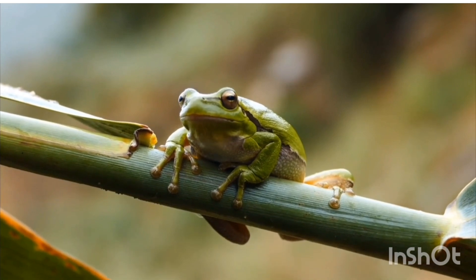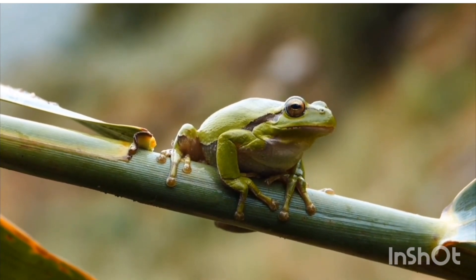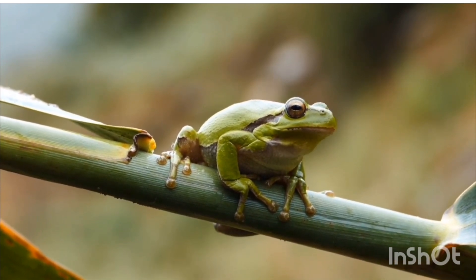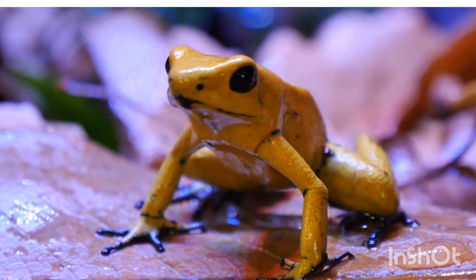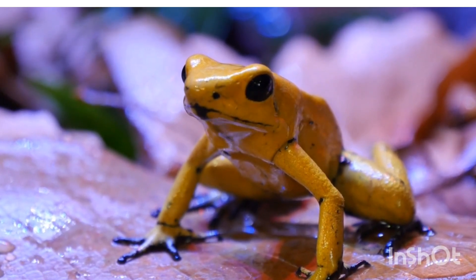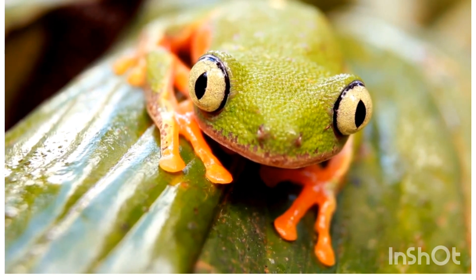Role in the ecosystem — Pest control: frogs eat insects, controlling pests naturally. Food chain: they are food for birds, snakes, and fish. Bio-indicators: frogs are sensitive to pollution, so their presence indicates a healthy environment.